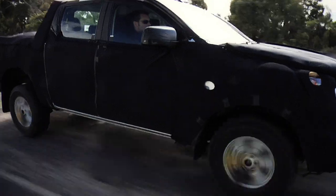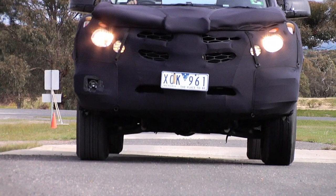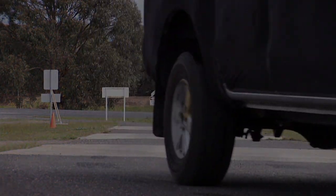Our focus on durability testing means the all-new BT-50 utility is tuned and refined to take any rough surface in its stride. It really is the utility that you can take anywhere.